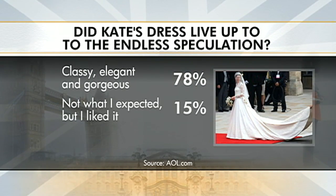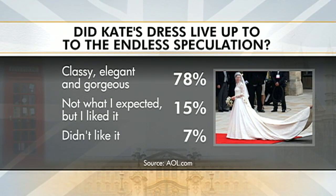Here with more about the winning gown is Early Show style contributor Katrina Zish — great to have you with us, Katrina. Good morning. The feedback is pouring out over this dress. An AOL poll found 78% said the dress was classy, elegant, and gorgeous; 15% said it wasn't what they expected but they did like it; and 7% said they did not like it.